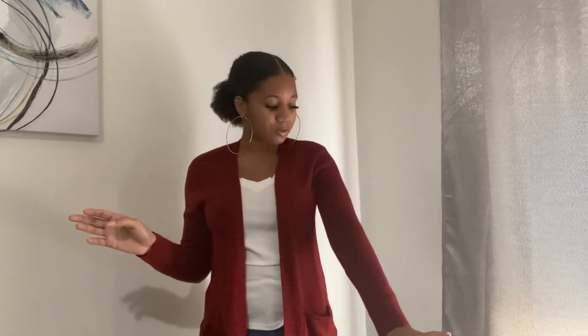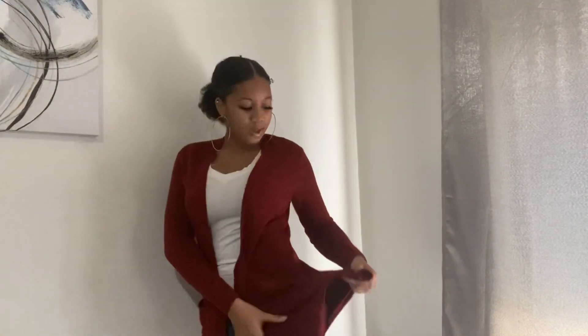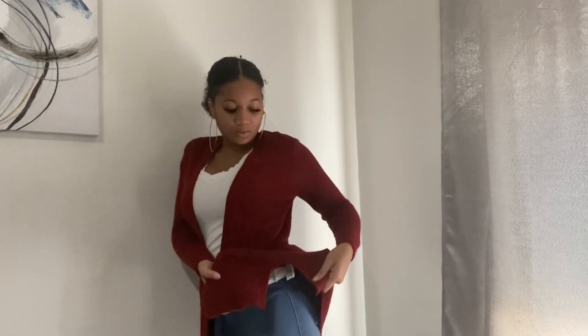The last cardigan is probably one of my favorites out of all the ones I've tried on today. I got this from Old Navy and it is a copper orange color — I love me some orange and copper is such a cute color. This cardigan has pockets and is a little bit longer than the other ones, and it also has a slit on the side. Super simple but really great for keeping warm during fall.